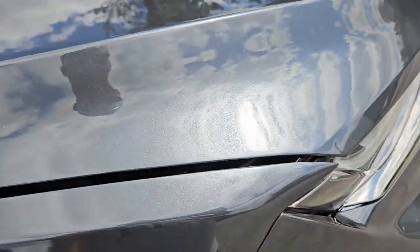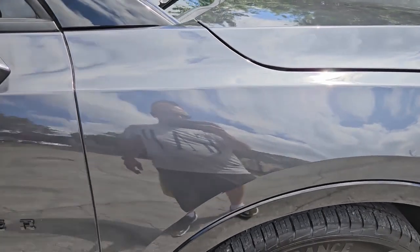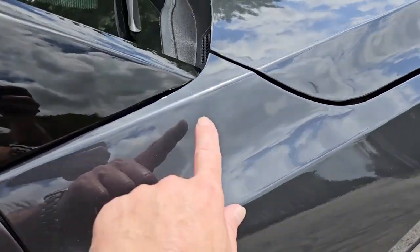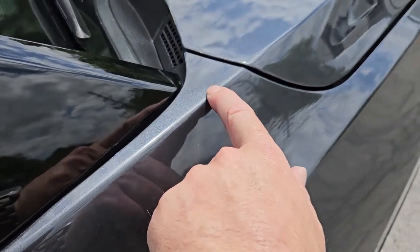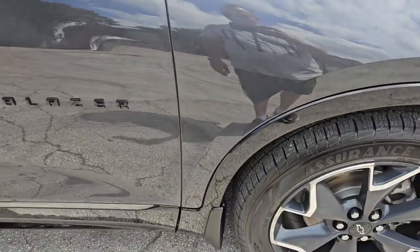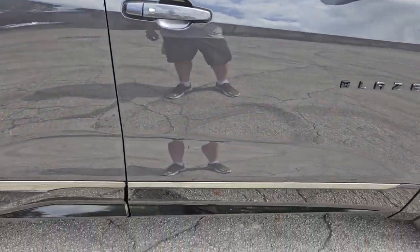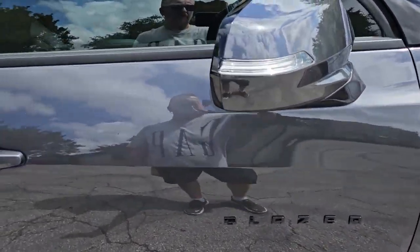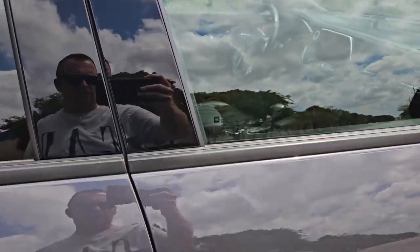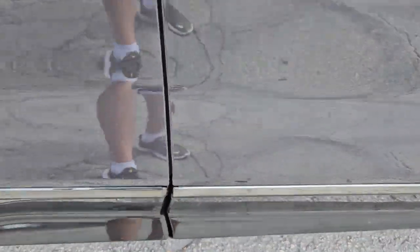Let's take a look at the fender on the passenger side — it looks good, very nice condition. It does have a small dent on the edge, nothing major. The passenger door is in very nice condition, beautiful shape. The mirror looks very nice, the moldings are in beautiful shape. Down towards the bottom there are a couple of little scuffs in the black, nothing major.